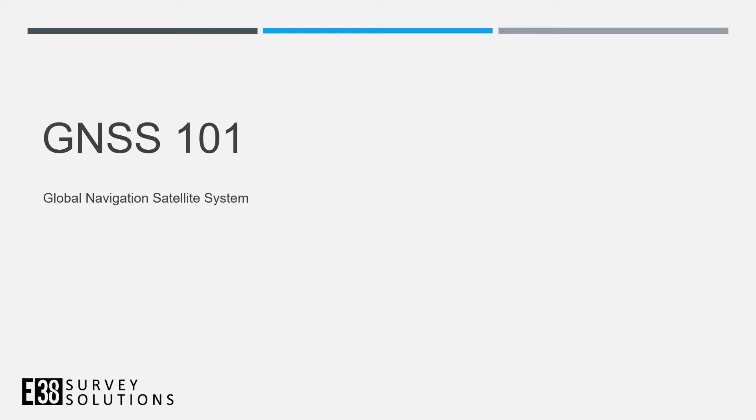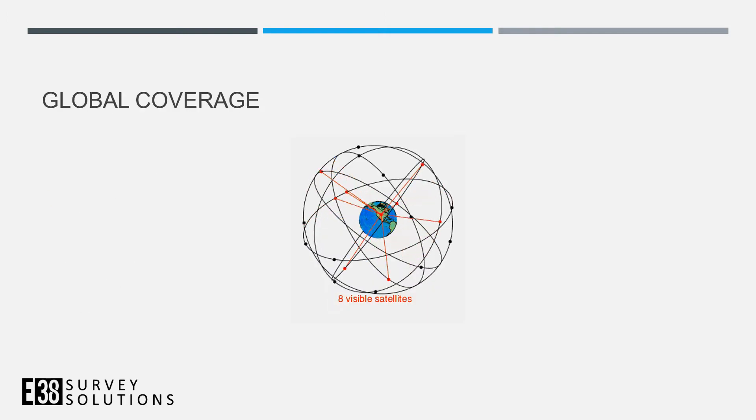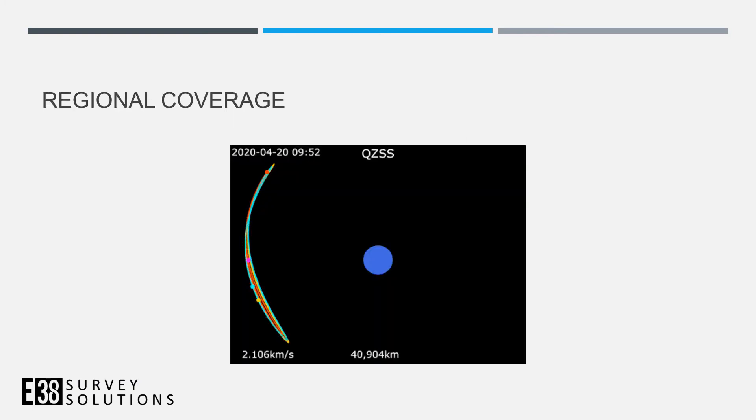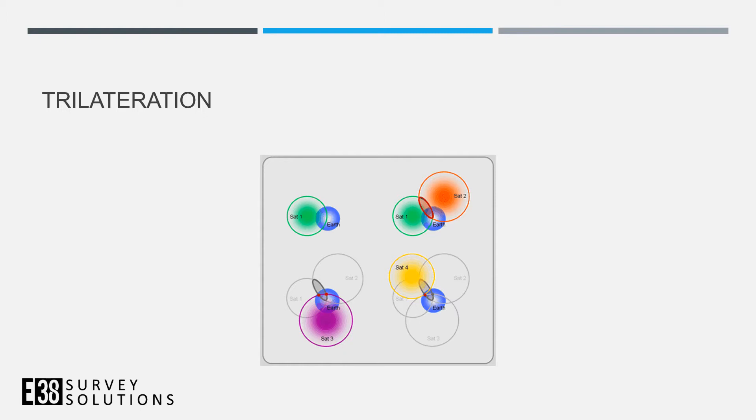I wanted to briefly cover GNSS receivers — sometimes just called GPS receivers — but the full system includes all satellite constellations. The big global ones are GPS, GLONASS, Galileo, and BeiDou, which cover the whole globe, while others are regional. These satellites send out their location and timestamp so the receiver can calculate its distance to each satellite and determine an exact position.